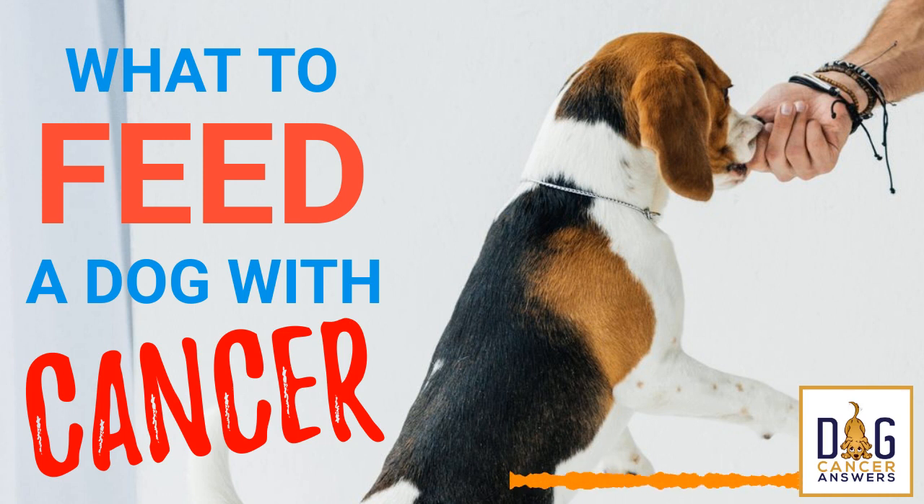The book is available wherever fine books are sold, both online and in physical bookstores. It's a 500-page book described as the Bible of dog cancer. Because you're a listener to this show, you can get the book right now direct from the publisher and save a few bucks. Visit dogcancerbook.com — that's dogcancerbook.com — for the paperback or e-book edition. Use the promo code 'podcast' at checkout and you will save 10%.